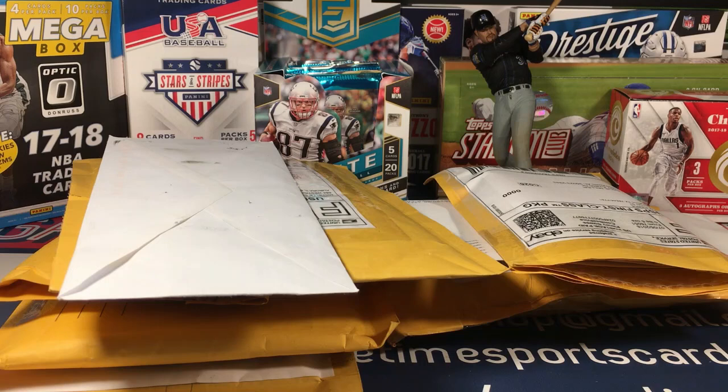What is up everyone, I just got home and I am so glad to be home. There really is no place like home. Waiting for me was some mail, so I decided I'd do a mail day.